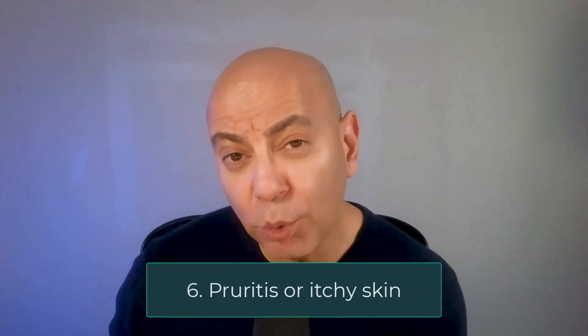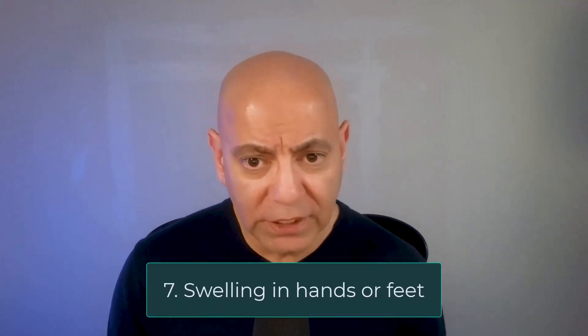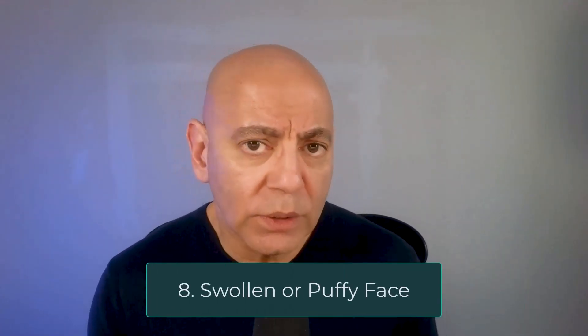Number six is feeling very itchy. As waste products build up in the bloodstream, patients on dialysis or with kidney failure will report a lot of itching. Number seven is swelling in the hands or feet. Failing kidneys make it harder to get rid of excess fluid, so as fluid builds up it can start with the legs and ankles and work its way up to the hands. Number eight, related to this, is a swollen or puffy face, which can also be a sign of kidney failure.